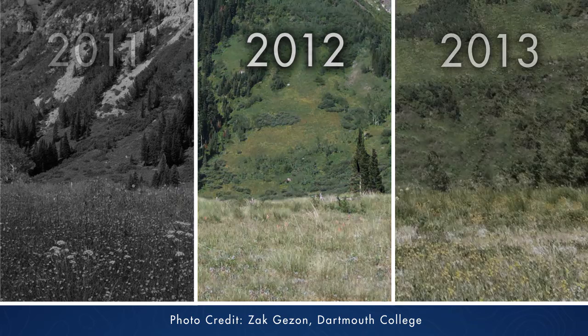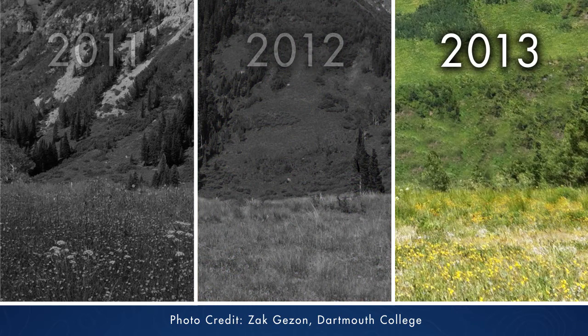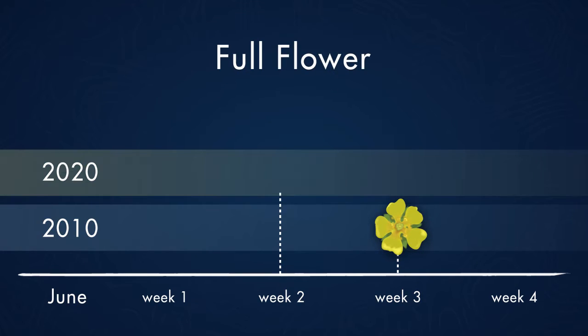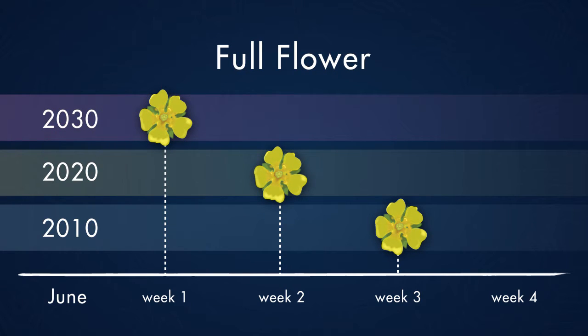2013 is what we consider to be a relatively average year — average flowering, average rainfall, average snowpack. The reason why I love this photo is because it really demonstrates what we expect to happen with climate change in this area, where we're seeing an advance of the phenology in these species by about a week per decade.